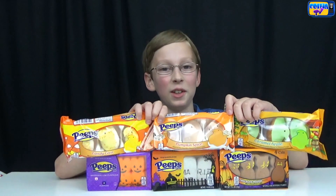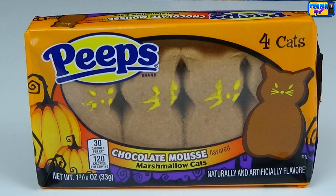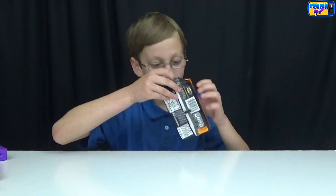Hi, I'm Calm Calm TV. I'm really excited today because we have all the new fall Peeps and I'm really excited to try them. So now let's get started. First we're gonna do the chocolate mousse marshmallow cats.